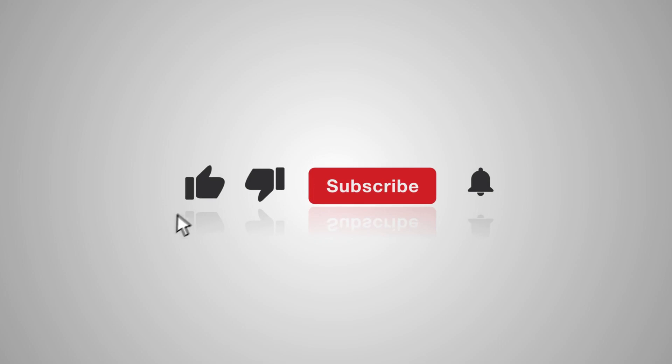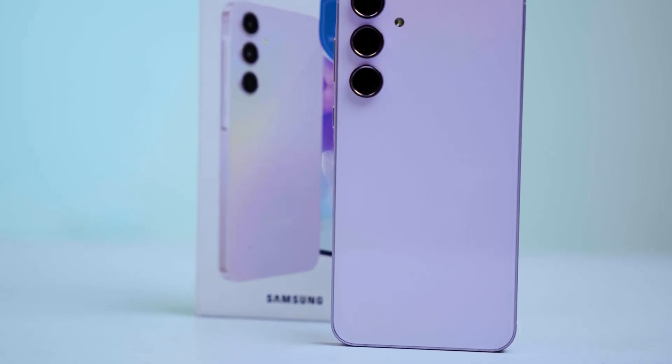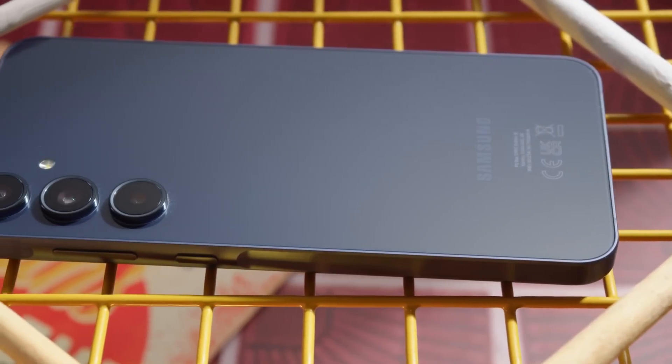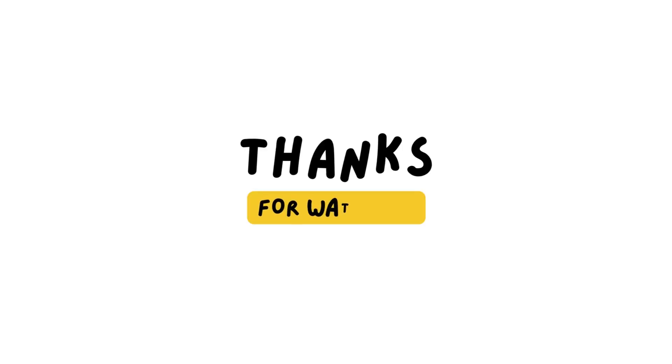If you enjoyed this video, please hit the like button and subscribe to our channel. Don't forget to join our membership for exclusive content available only to our elite members. The link is in the description below. Thanks for watching, and as always, I'll see you in the next video. Peace out.